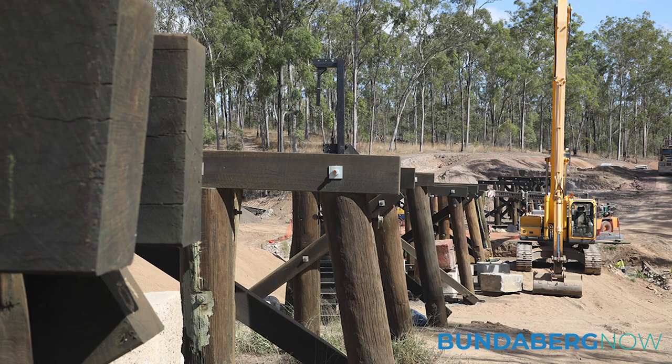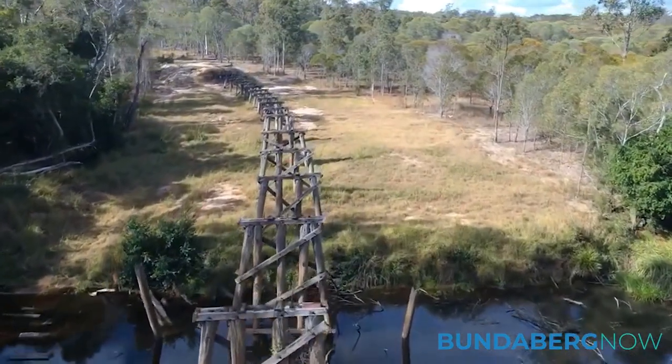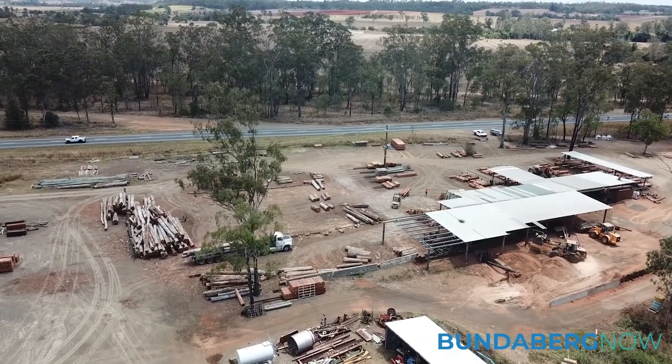We've supplied all the wood for the sugar mill line from Isis. They've renewed a lot of old Queensland rail bridges on the new line corridor they put through there. We supplied just about all the timber for that — all the bridge transoms. They replaced some girders with steel, but we provided the timber piles and that sort of thing for the bridge works.